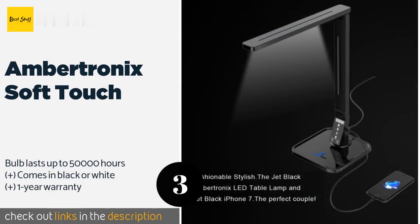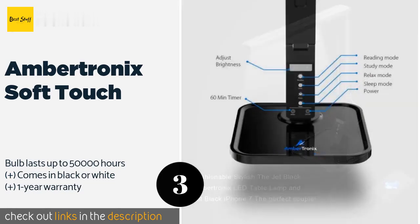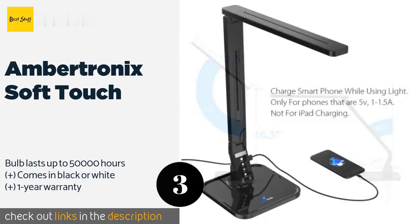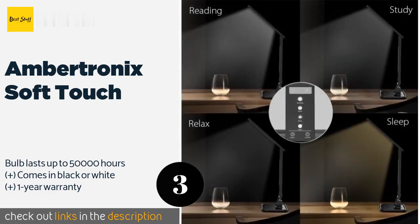Number three is the Amber Tronix Soft Touch. The simple and effective Amber Tronix Soft Touch may not be the fanciest, but it delivers modern dimmable functionality at a price that can't be beat. With four modes, five brightness levels, and a 60-minute sleep timer, it packs in plenty of features. The price is around $24.